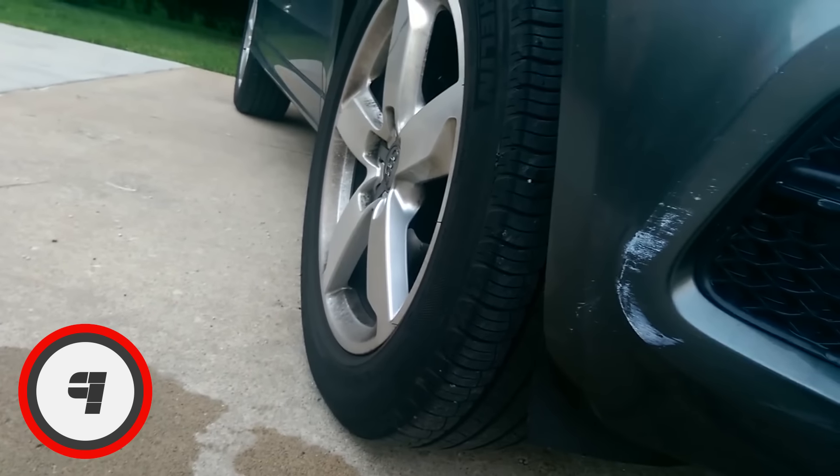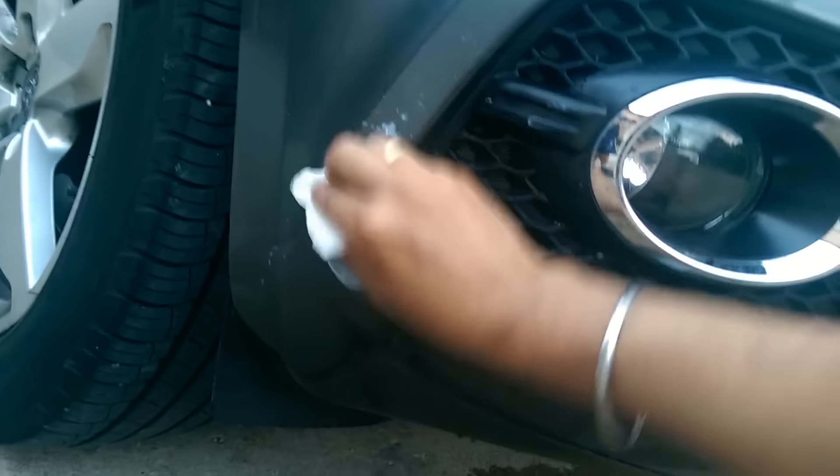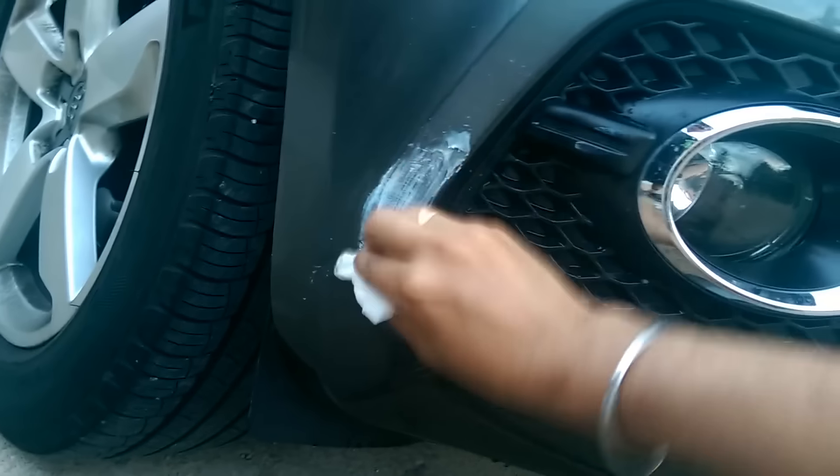Number 9: Removing Scuff Marks on Your Car. Put some toothpaste on a damp rag or even a spare toothbrush and scrub away at that scuff mark. This can save you plenty of time and money as opposed to taking it into a shop.